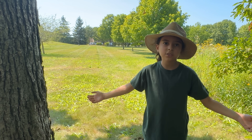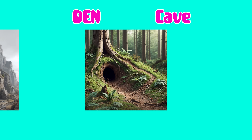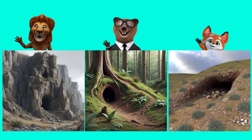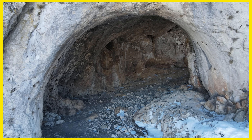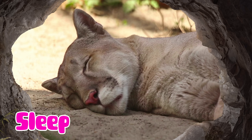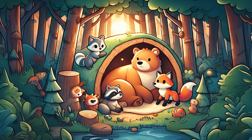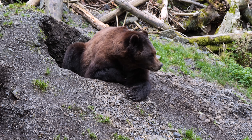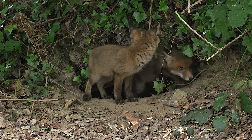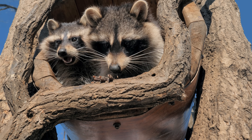Animals that live in a cave or den. A den or cave is like a special house that some animals make to live in. It's usually a small, cozy space where they can sleep, hide, and stay safe from other animals. Animals that live in dens are like bears, foxes, wolves, raccoons, and lions.